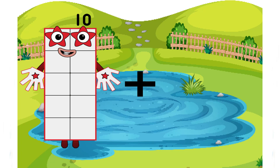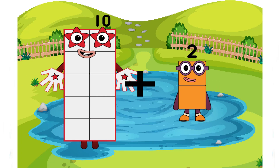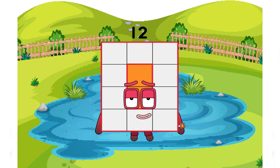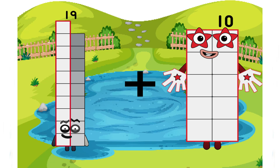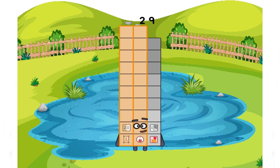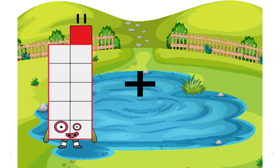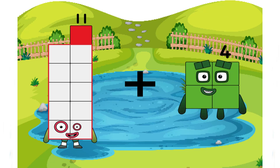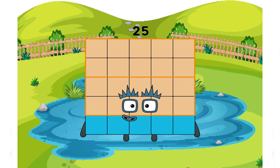10 plus 10 plus 10 equals 29 — very big number 29, very big number. And next: 11 plus 11 plus 14 equals 25.